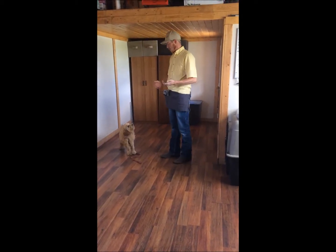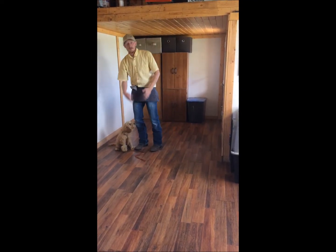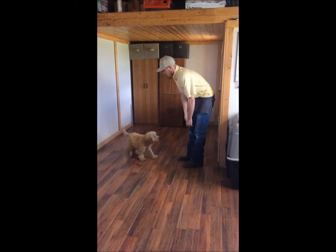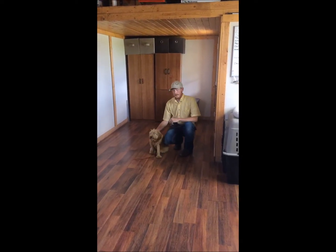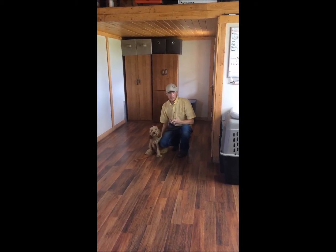Second on our manners: anytime she approaches me, I expect her to sit — I shouldn't have to tell her. That should be what we call her "breeding" — an automatic behavior. Anytime she approaches, I expect her to sit before I give her any attention. That's going to keep her from jumping, get her eye contact, and she won't be wrapping you up with a leash.